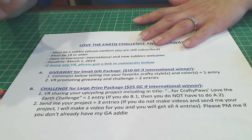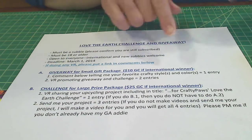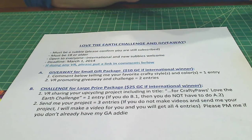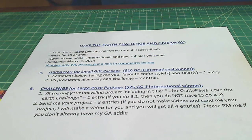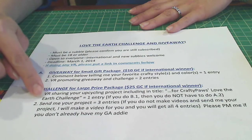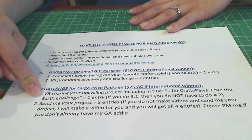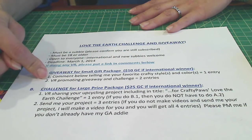Part B is the challenge. The first way to enter is by doing a video response sharing the project you've made. Somewhere in the title, put 'for Crafty Paws Love the Earth Challenge' so I can spot it and more people will know the challenge is going on. You get one entry for that. If you do the project-sharing video, you don't also have to do a promo video — I'll give you two entries for that as well.